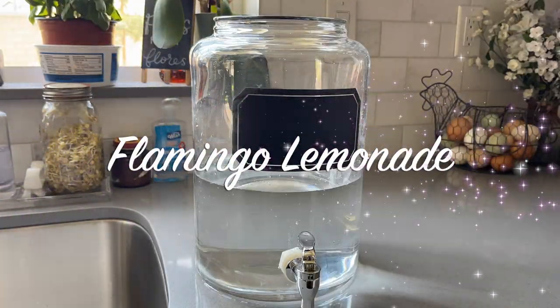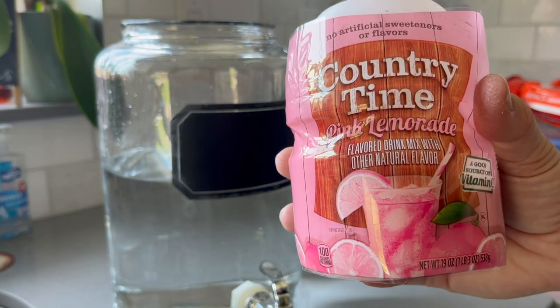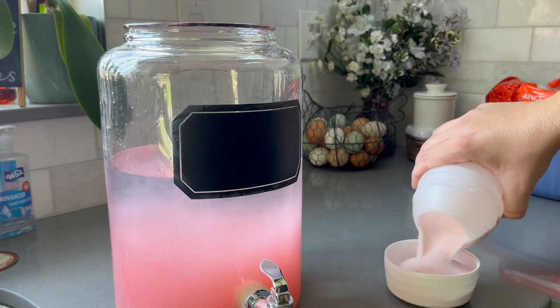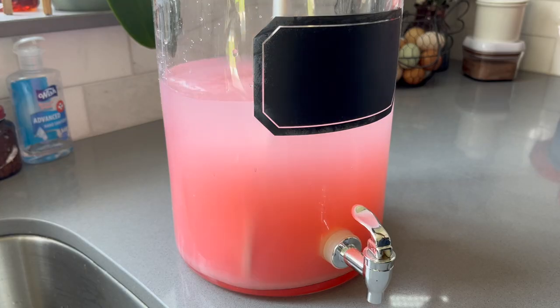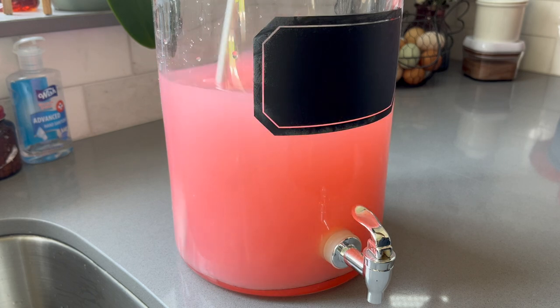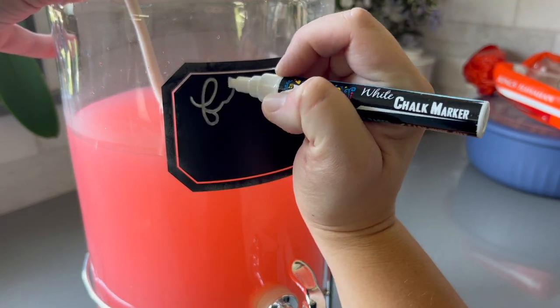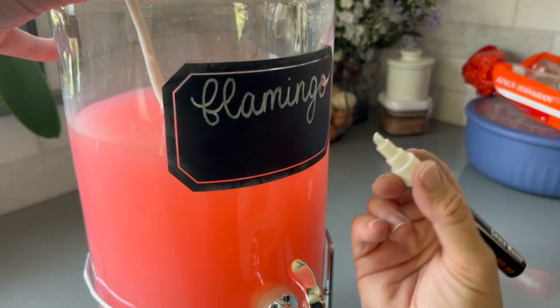Next up, I made some pink lemonade, which I labeled as flamingo lemonade to fit the theme. This was out the whole party and all of the kids loved being able to fill up their own cups. Even after the party, Aubrey kept asking for more pink lemonade.